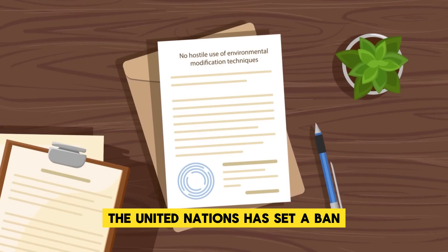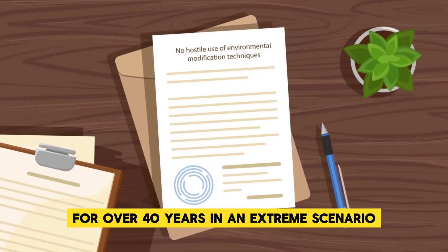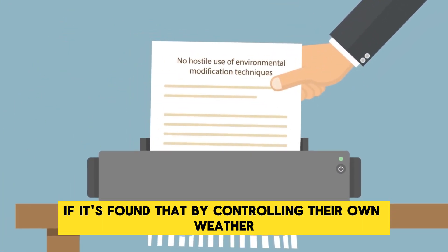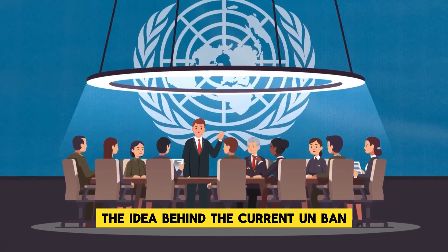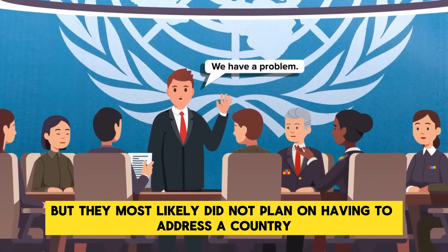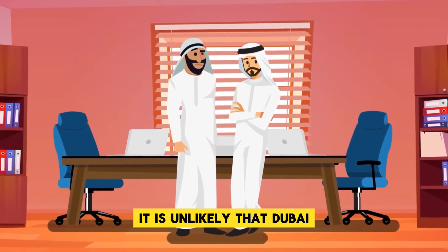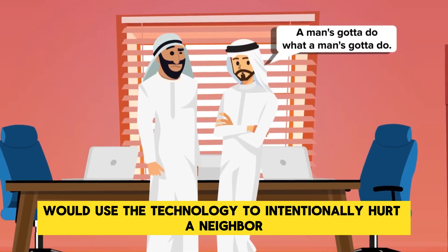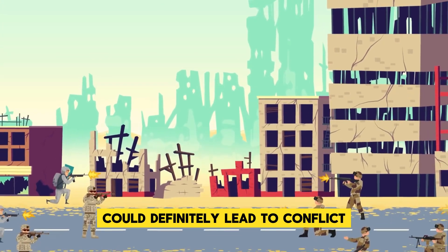The United Nations has had a ban on the hostile use of environmental modification techniques for over 40 years. In an extreme scenario, Dubai might be breaking this agreement if it is found that by controlling their own weather, they are harming people in surrounding regions. The UN ban is designed to stop conflict before it happens, but it most likely did not anticipate a country creating its own clouds and rain. It is unlikely any country would use weather control technology to intentionally hurt a neighbor, but the inadvertent side effects of weather modification could definitely lead to conflict in the future.